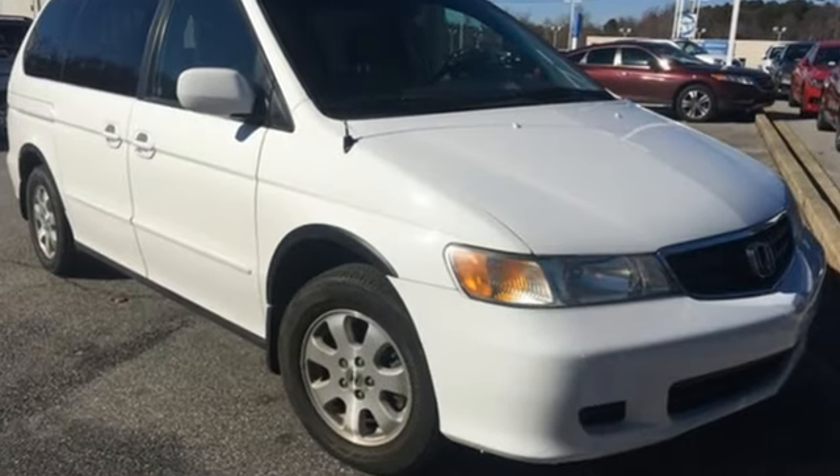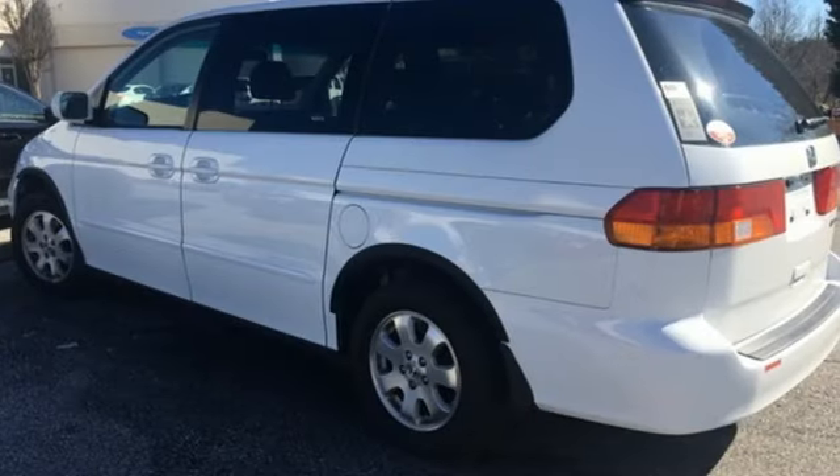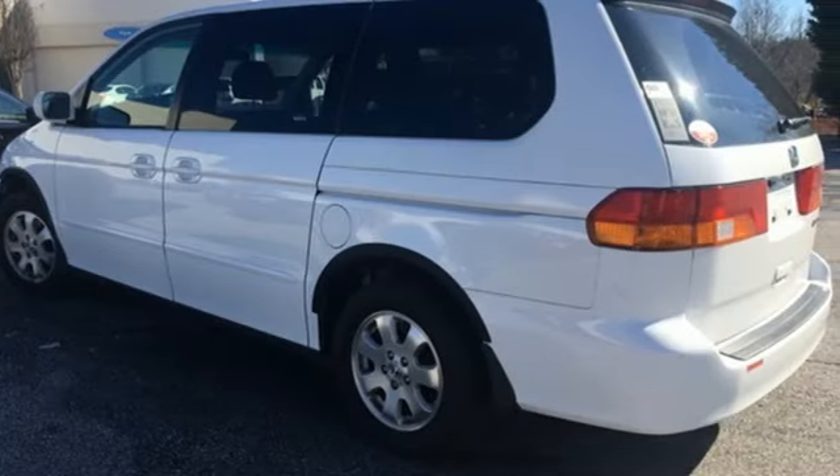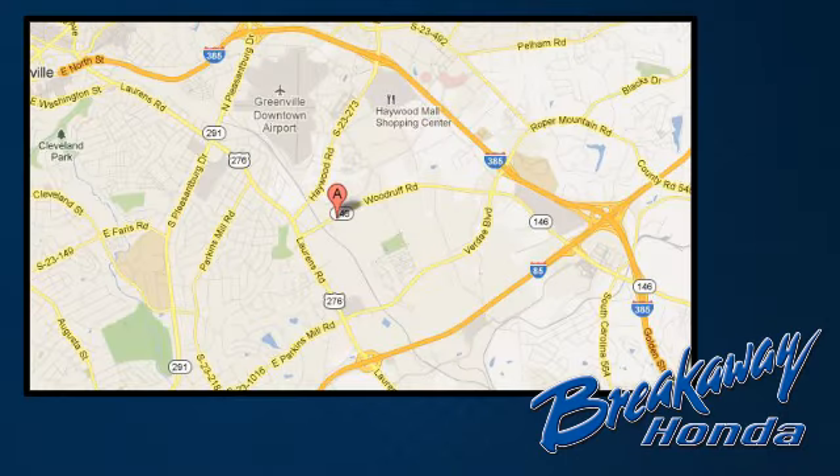A large cabin, excellent crash test scores, and a high resale value make this Odyssey a best buy. See it for yourself today. Call, click, or stop in today. We're conveniently located at 330 Woodruff Road in Greenville, South Carolina.